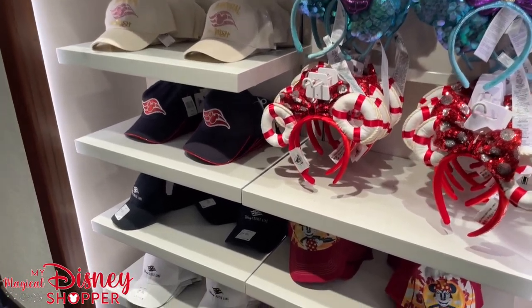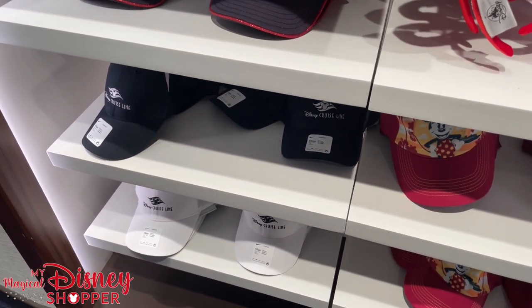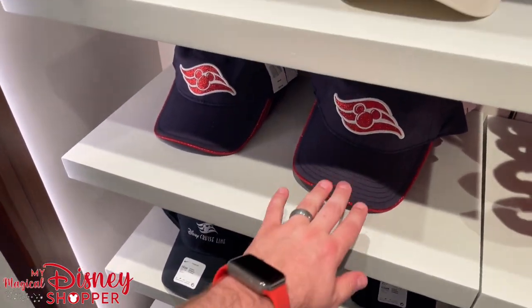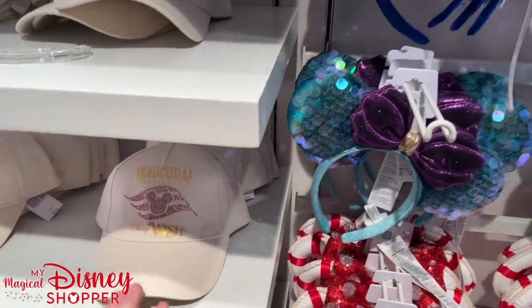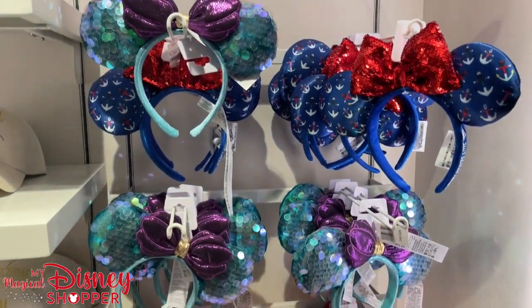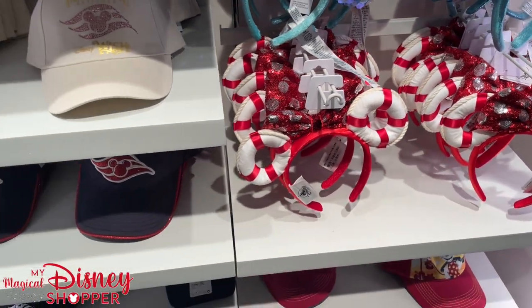On the Disney Cruise Line ships they always have a lot of generic Disney Cruise Line items — different hats, Nike hats, and other traditional hats. Nike hats are $34.99. Then they have the Disney Cruise Line hats at $29, and inaugural sailing Wish hats with rhinestones at $34. They also have various Disney Cruise Line ears — all $29.99 — with different bows, still available here. And they have life saver rings and flotation devices available as well.